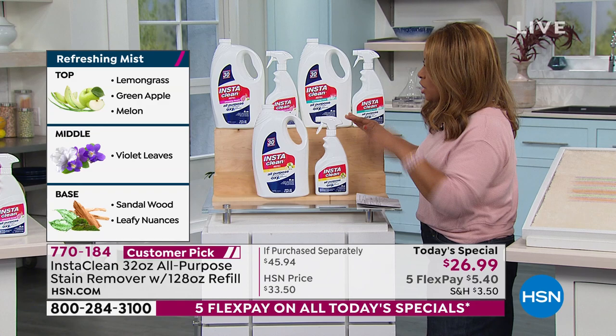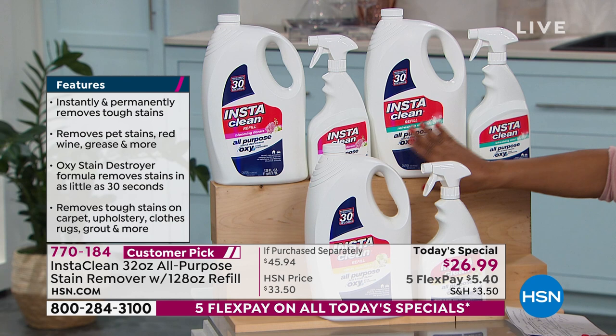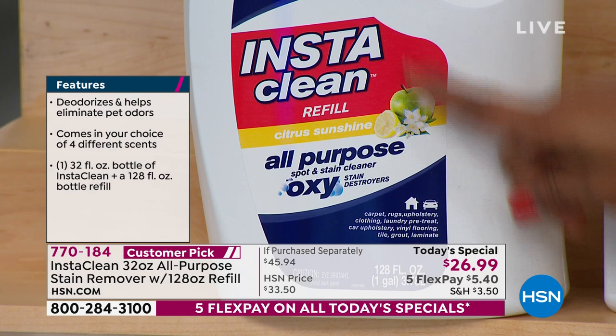You've got a chance to get the Blooming Florals — that's one of the scents. These are all very light fragrances. You have the Blooming Floral, Refreshing Mist, and the Citrus Sunshine. We haven't had these scents in four years. Now look at everything we're sending to you — a full 128-ounce bottle. Wow, it's nice and heavy!